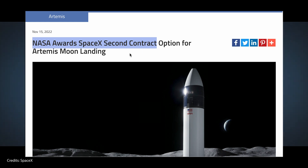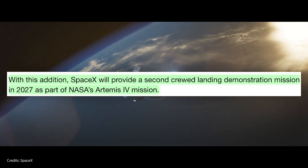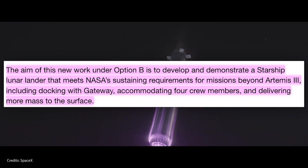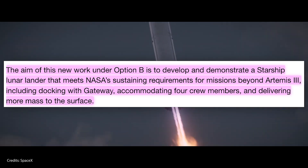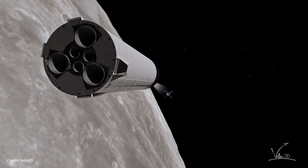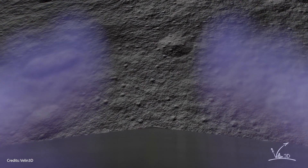NASA has selected SpaceX to build the second lander for the Artemis program, which would correspond to Artemis 4. NASA said that SpaceX will provide a second crewed landing demonstration mission in 2027 as part of Artemis 4. The aim of this new work under Option B is to develop and demonstrate a Starship lunar lander that meets NASA's sustaining requirements for missions beyond Artemis 3, including docking with Gateway, accommodating four crew members, and delivering more mass to the surface. NASA initially selected SpaceX to develop a human landing system variant of Starship to land the next American astronauts on the moon under Artemis 3, and as part of that contract SpaceX will also conduct an uncrewed demonstration mission to the moon prior to Artemis 3.